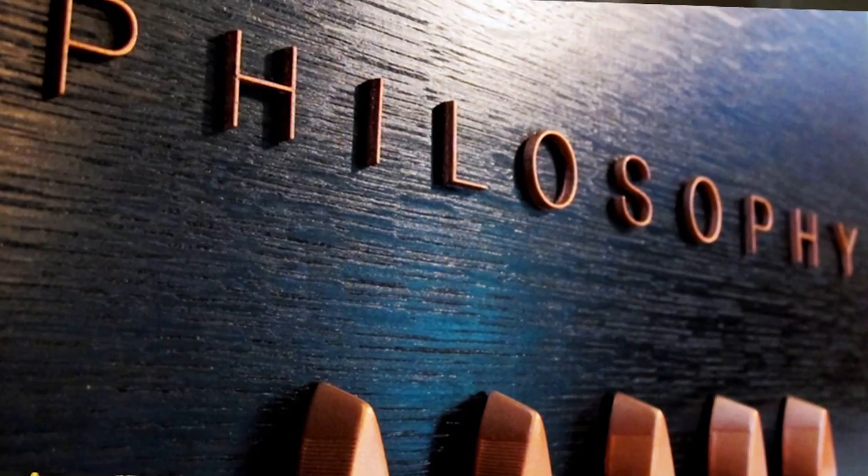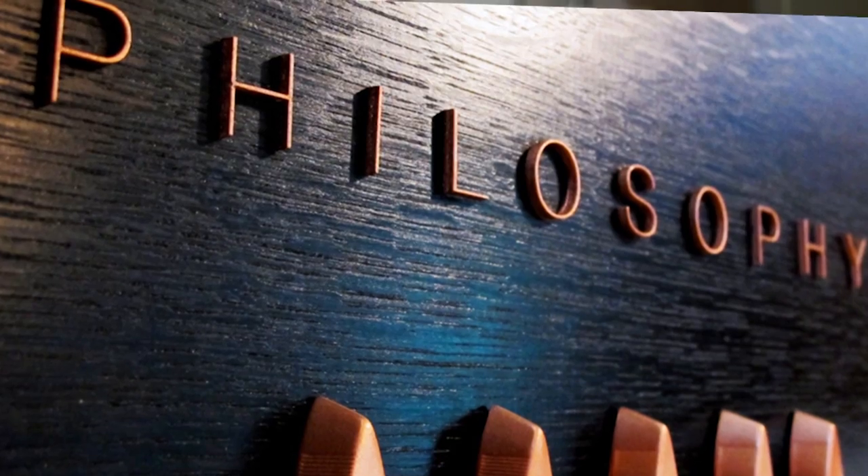Baltic Birch letters are our best sellers for indoor signage and a great choice. Please give us a call if you have any questions or custom requests. Thanks for watching.